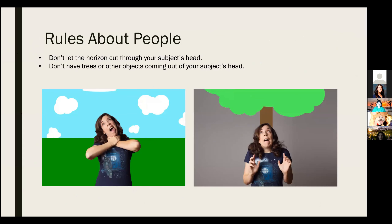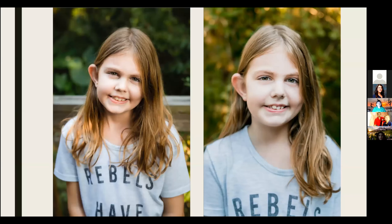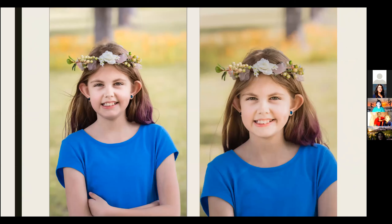There are rules for people pictures too. You don't want to behead your subject with the horizon, or have objects popping out of their heads. Here you can see a fence cutting through a head versus no horizon — a clean background can make a big difference. The photographer moved to change the perspective and avoid the tree sticking out of the subject's head.